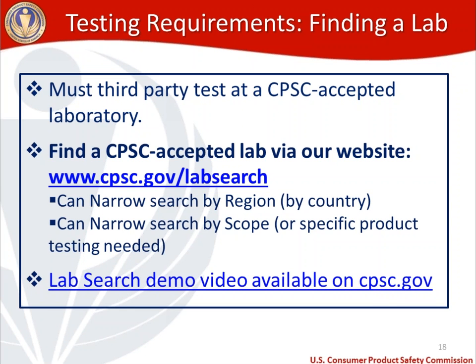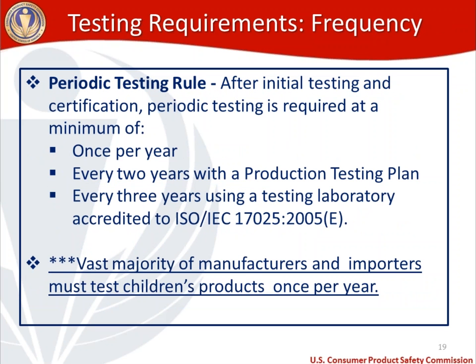We just talked about all the testing requirements — how do you find a testing lab? If you are required to use a CPSC accepted lab, you've got to find that via our website at cpsc.gov/lab-search. You have the ability to narrow your search by region, country, and by scope — meaning the type of product testing that you need. There is also a lab search demo video available on our website. We are working on the lab search page and trying to make it more user friendly. In the meantime, if you have questions, feel free to reach out to us — we're happy to help you find a CPSC accepted testing lab for your cloth diapers.